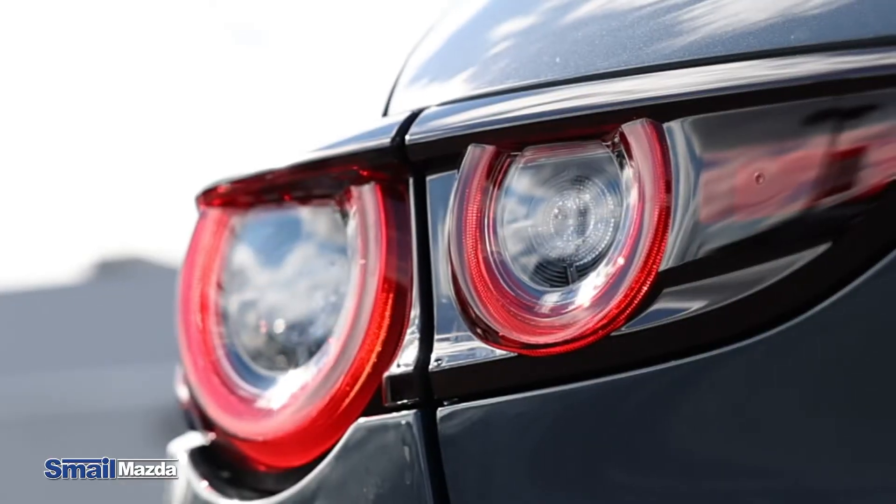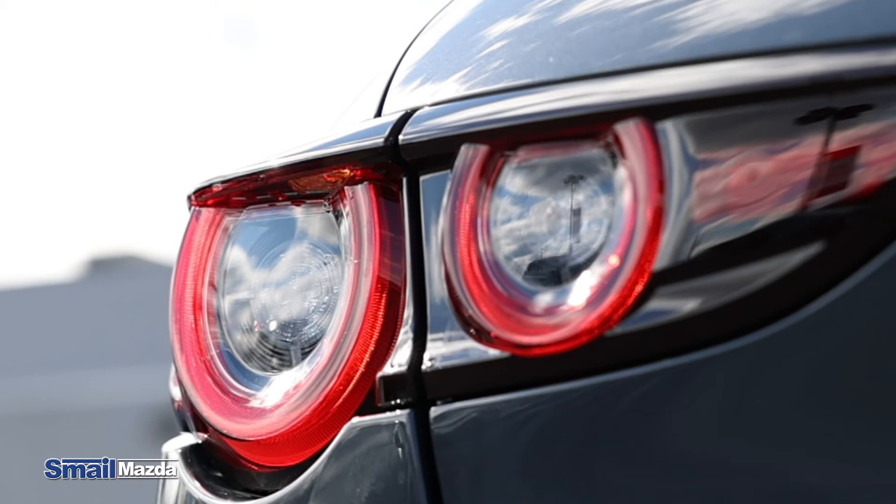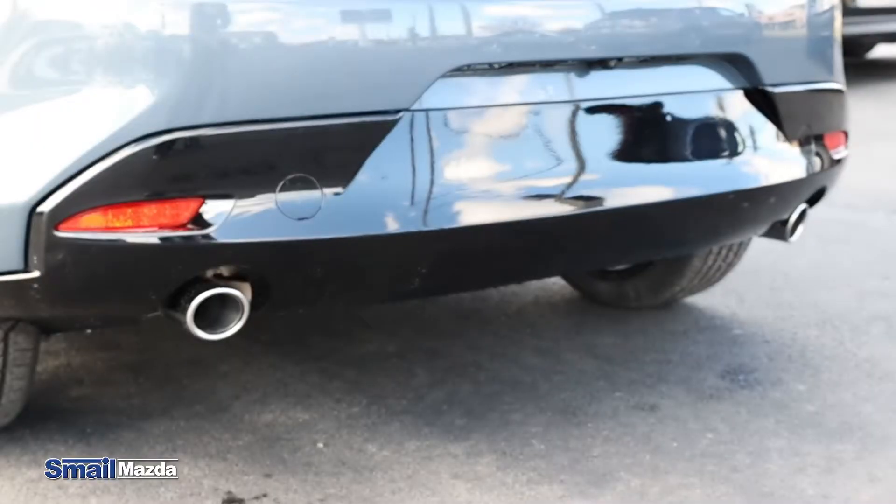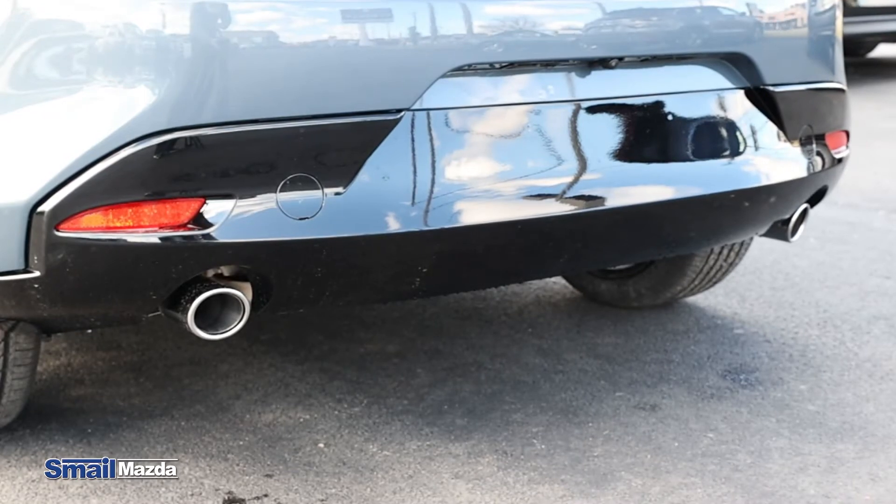The LED tail lights. This one is the front-wheel drive package, though it is available in all-wheel drive. Integrated black spoiler, dual chrome exhaust tips, and gloss black bumper.